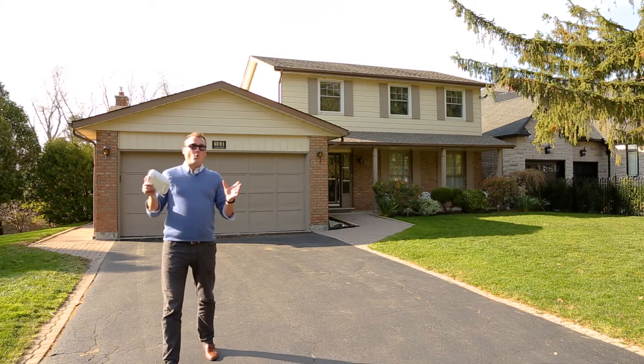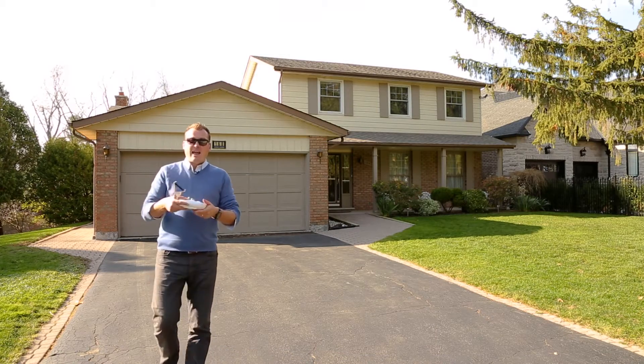But to really get a feel for what this neighborhood has to offer, I need to take you for a little ride.